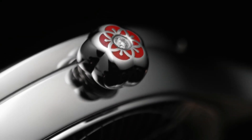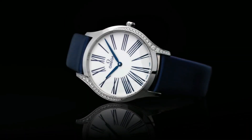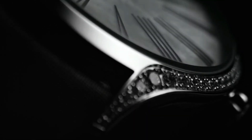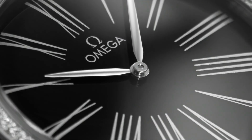Dial type: analog. Omega caliber 4061 quartz movement. Scratch-resistant sapphire crystal. Pull-push crown. Solid case back. Round case shape. Case size 39mm, bandwidth 19mm. Tang clasp. Water-resistant at 30m or 100ft.